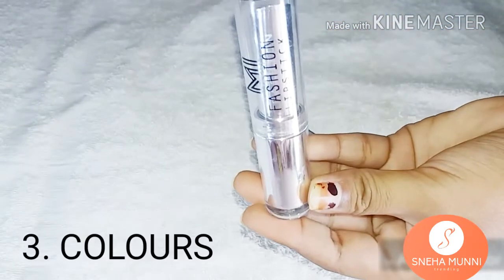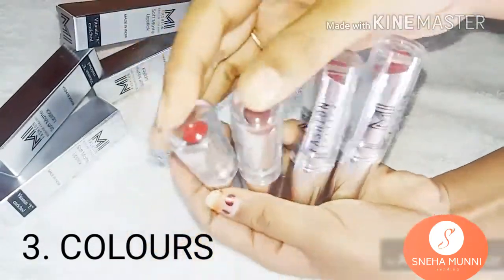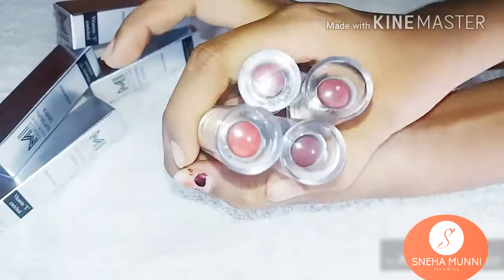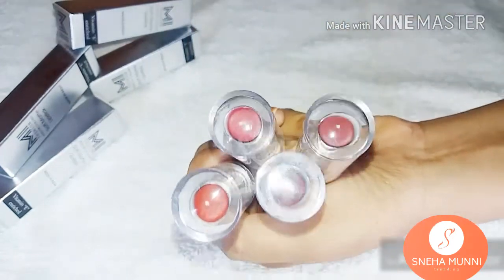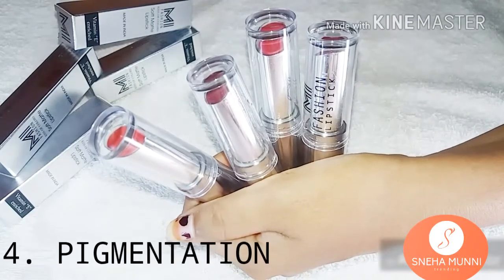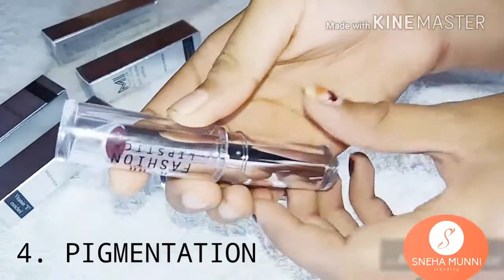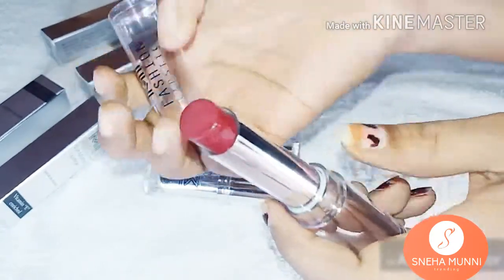Third one is color. This lipstick has such beautiful, amazing, rich, and vibrant colors that it makes it almost impossible to get only one color — it has a wide range of colors. I just love these! The pigmentation is insane, guys — insane. It's totally smooth and highly pigmented.